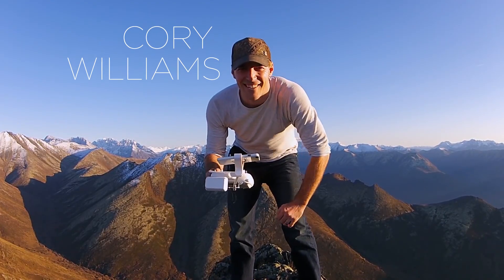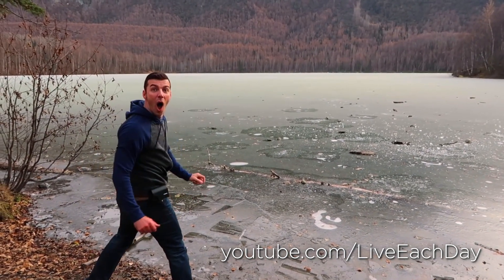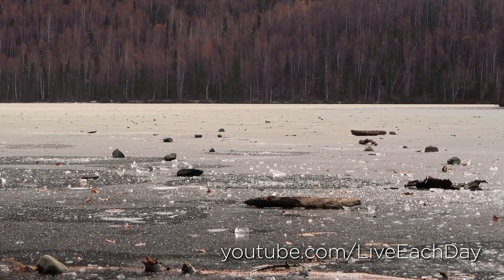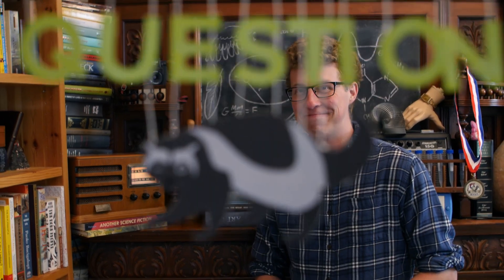But maybe my favorite ice sound was captured by YouTuber Corey Williams. This is him, over on his channel Live Each Day. At first the sound just came from Corey throwing rocks. But then the lake started singing on its own. What is that? That's a good question.